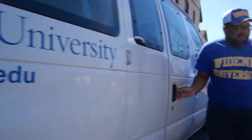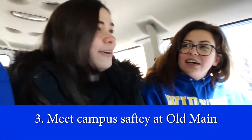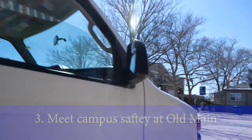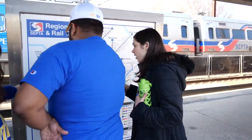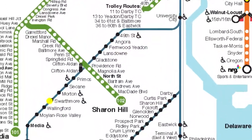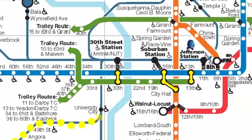Meet up at Old Main and the shuttle will escort you to Swarthmore station. When you get to the station, check out SEPTA's Regional Rail Transit map. You're taking the Swarthmore station to 30th Street — don't get confused by any of that other stuff.